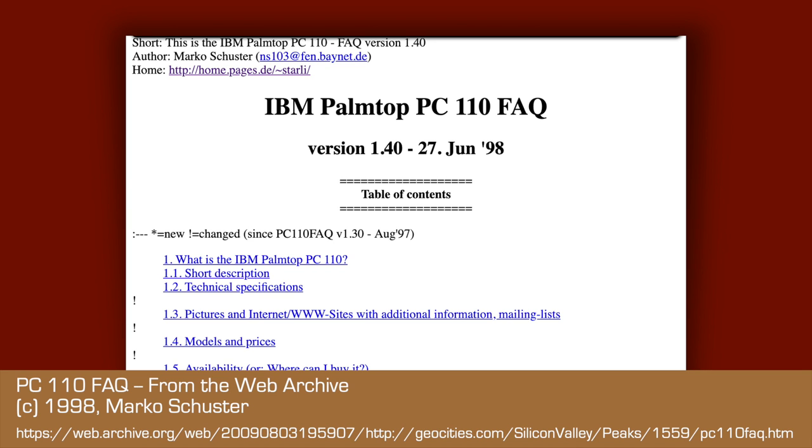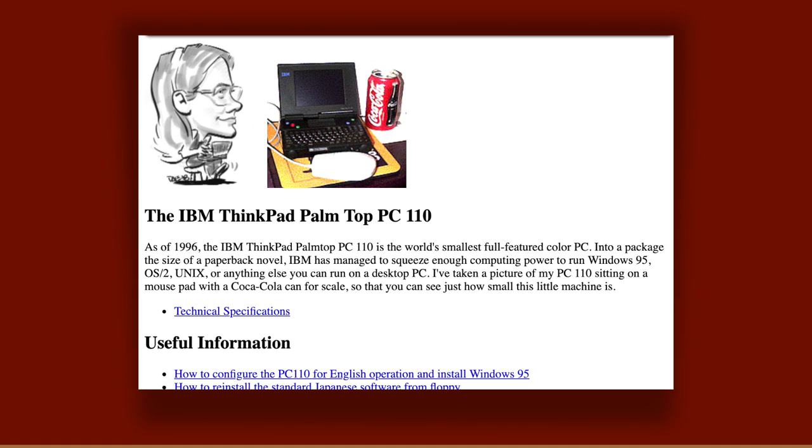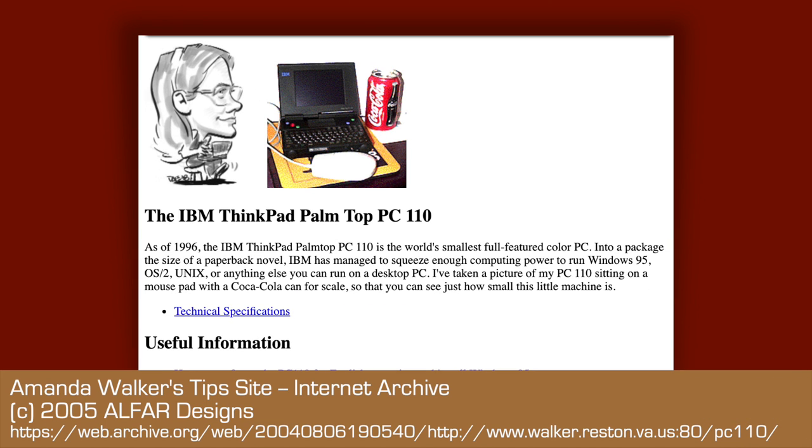Apparently there was plenty of stock left over to service a late-90s gray market. By then the systems were being actively sold in the US and Europe. Mine came west through that channel. As this was early on in the days of the internet, there were a few fan sites that popped up containing tips and tricks for running Linux, OS/2, or Windows 95, but today you'll have to use the Internet Archive's Wayback Machine to read them.